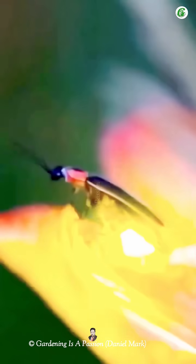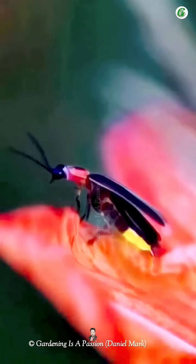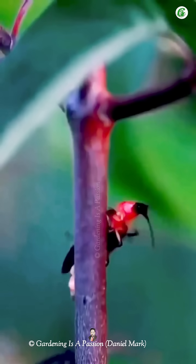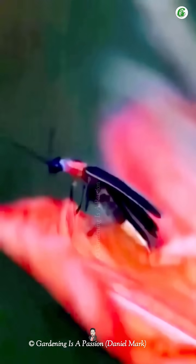Each species of firefly has its own unique flashing pattern. The whole thing is like nature's version of a built-in flashlight, working smoothly and efficiently right inside their little bodies. Isn't that amazing?